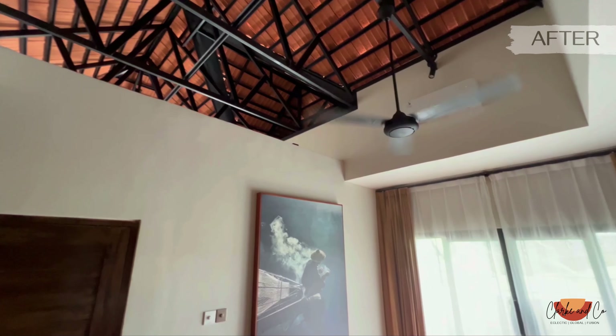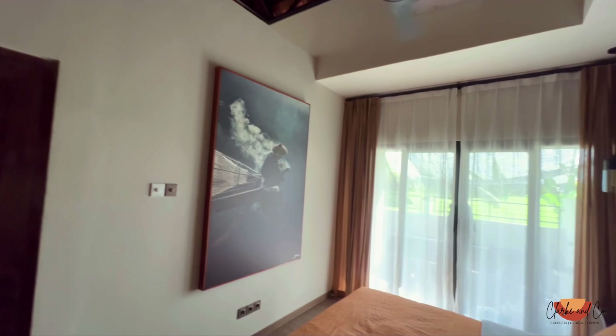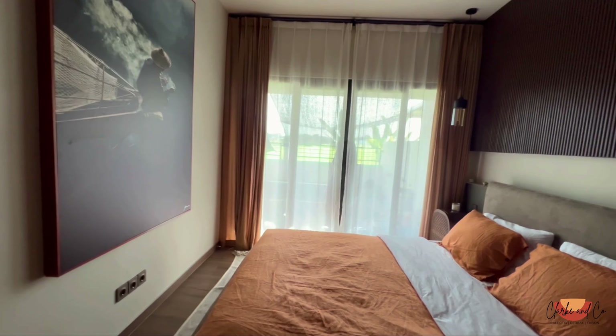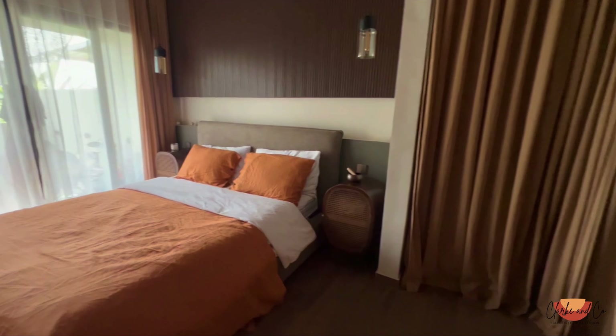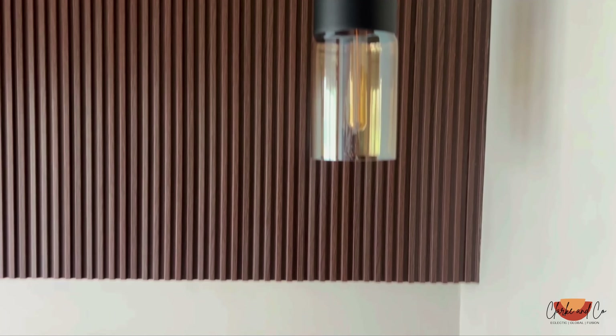A quick reminder of what the space looked like before and after — totally transformed. Even though it's still a really small room, having that big open window, opening up the space that was the bathroom, and creating a wardrobe space there really makes such a difference and makes it feel a lot more spacious.